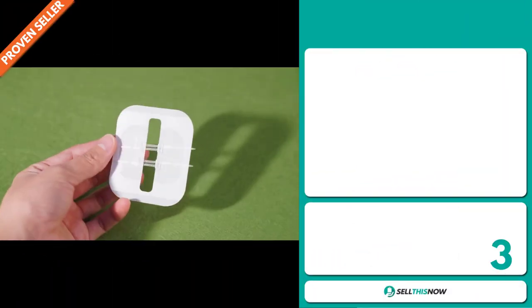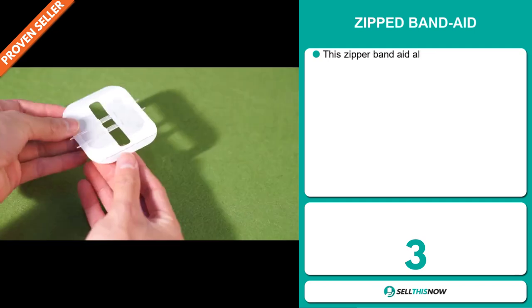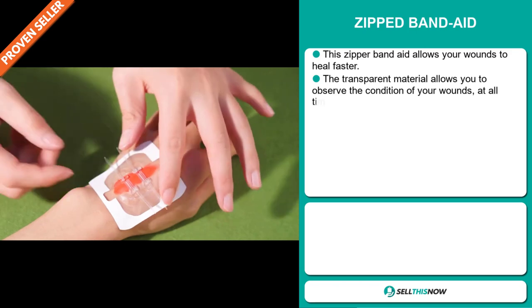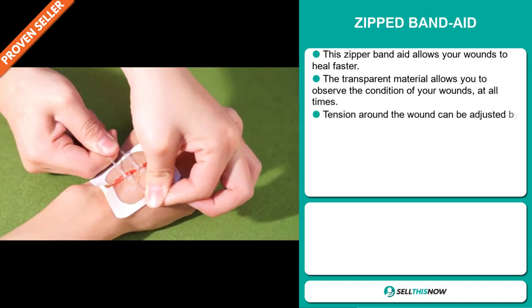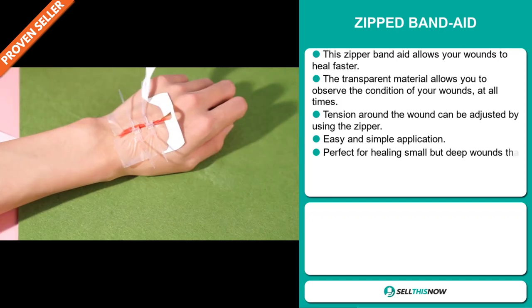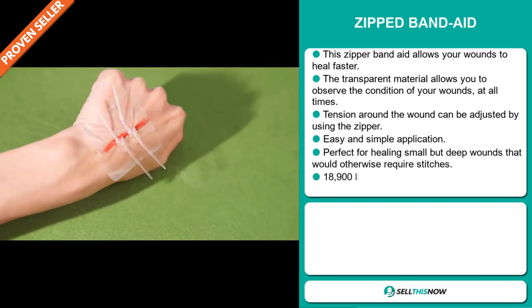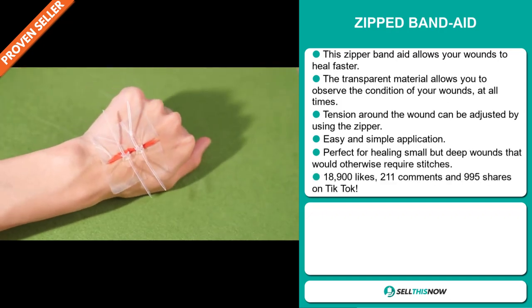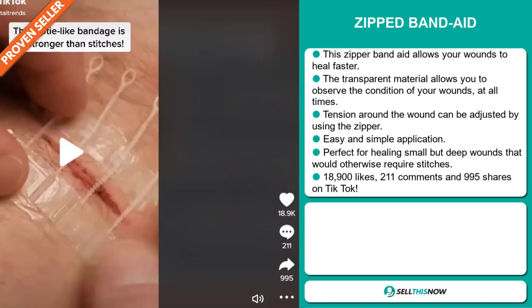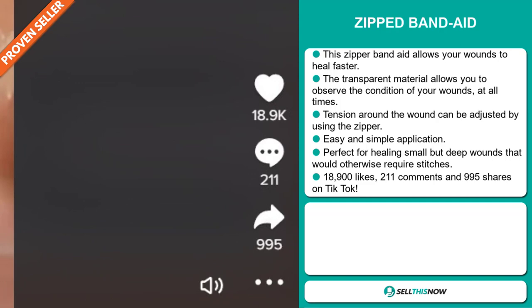Our next product is the Zip Band-Aid. This zipper band-aid allows your wounds to heal faster. The transparent material allows you to observe the condition of your wounds at all times. Tension around the wound can be adjusted by using the zipper, and it has an easy and simple application. It's perfect for healing small but deep wounds that would otherwise require stitches. The TikTok ad has 18,900 likes, 211 comments, and 995 shares.